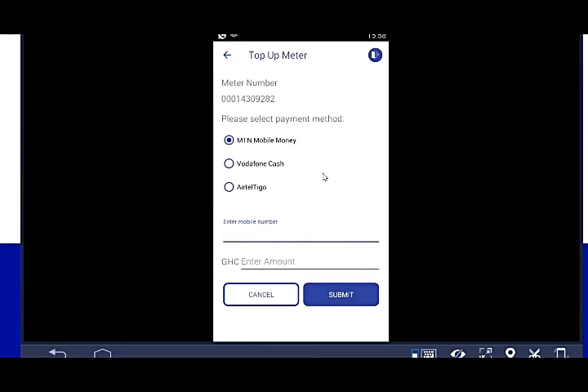You'll receive a prompt on your phone. When the prompt comes, enter your mobile money PIN code. Once the payment is done, your meter is then topped up.